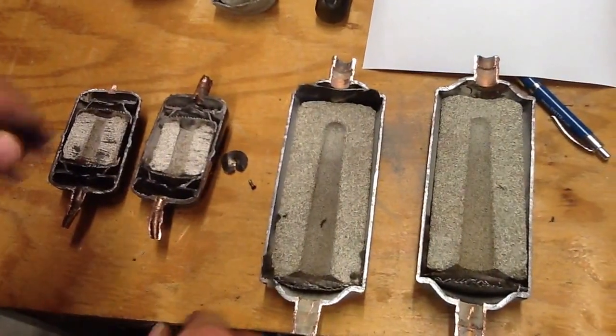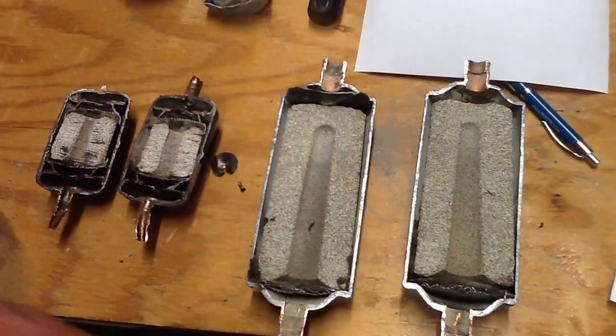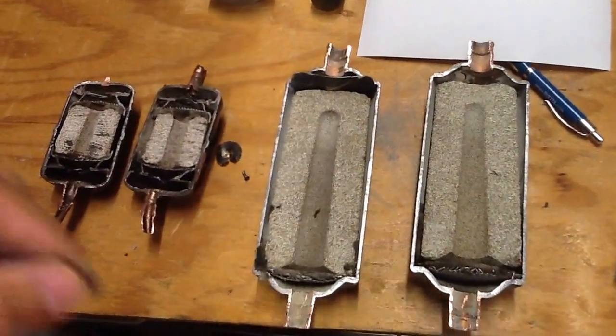Okay folks, today I want to talk to you about filter dryers. We've done a couple jobs over the last couple days and I have some filter dryers here I want to talk about.